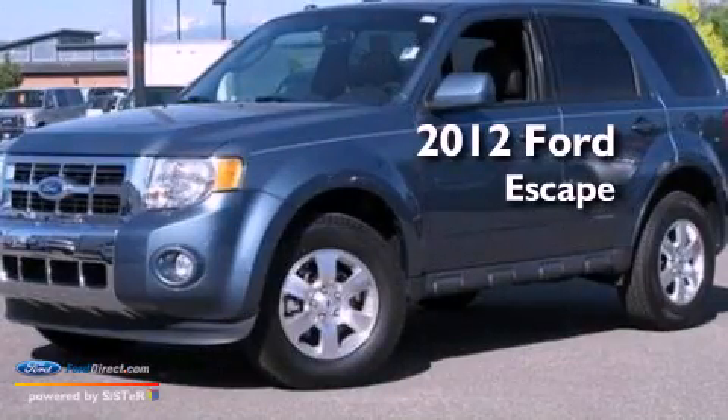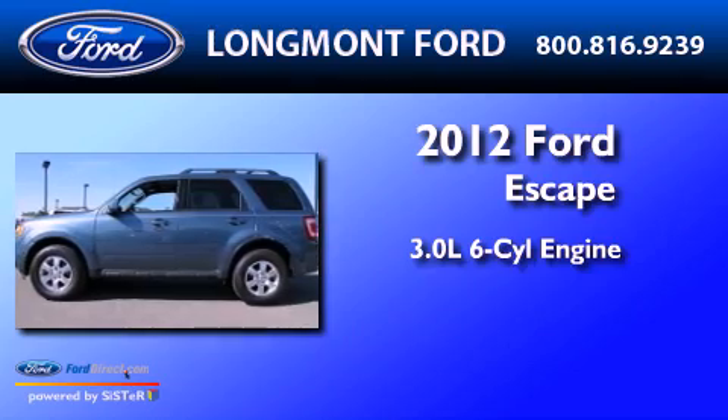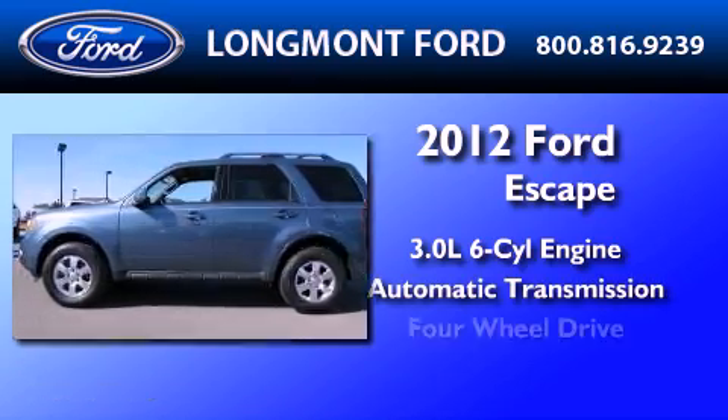This is a 2012 Ford Escape. It has a 3.0-liter six-cylinder engine, an automatic transmission, and four-wheel drive.